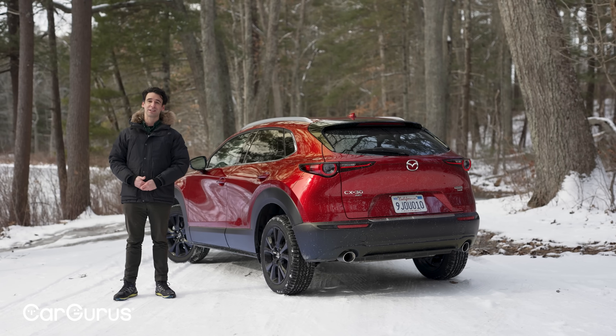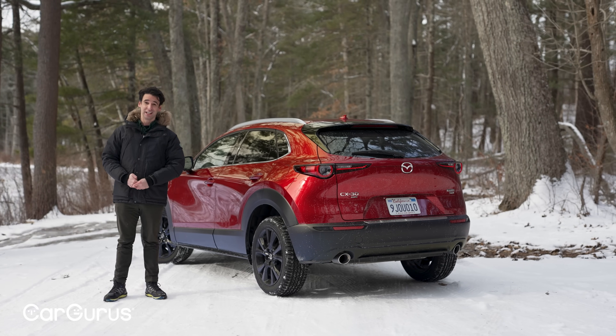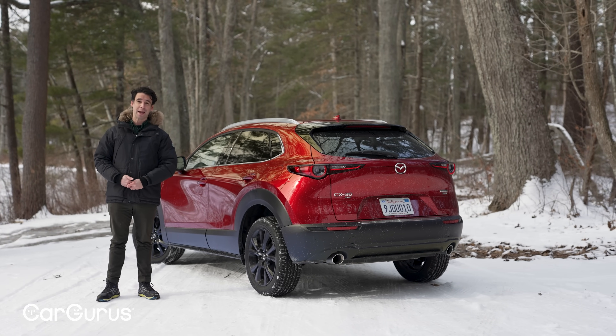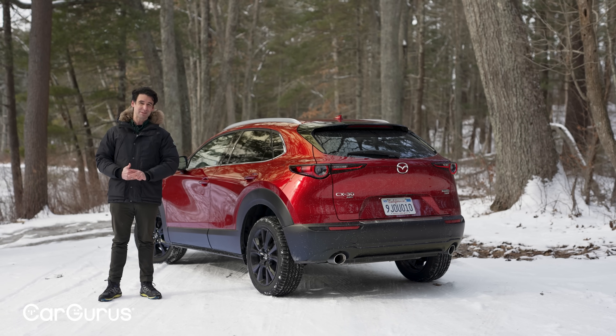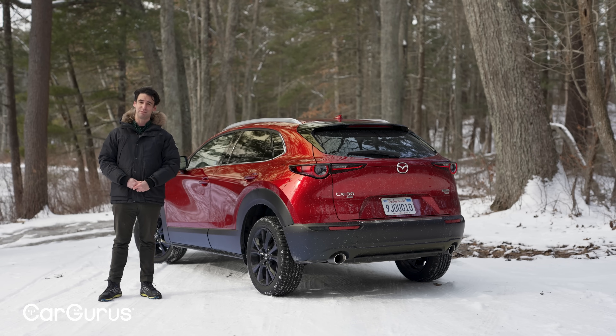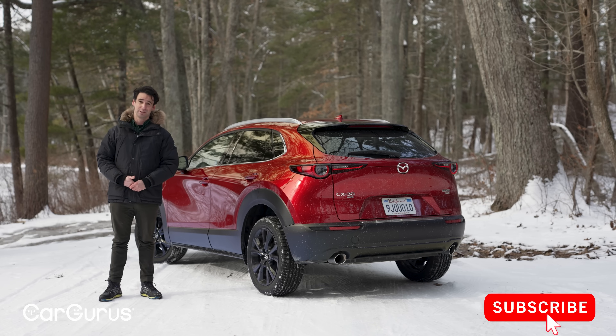All these years later the Mazda CX-30 still looks, feels, and drives pretty good. The subcompact SUV segment is getting very crowded, and the two items Mazda really needs to improve on are: the six-speed automatic — it needs more gears — and a complete overhaul of the infotainment software. Mazda cannot keep doing this for the next several model years. But other than that, it really scores high in all of our tests.